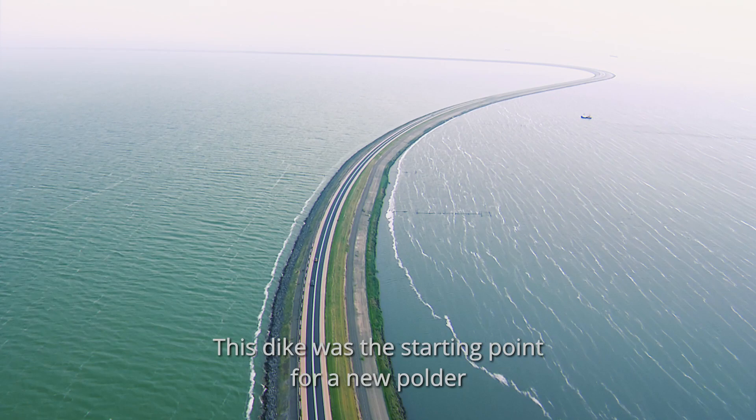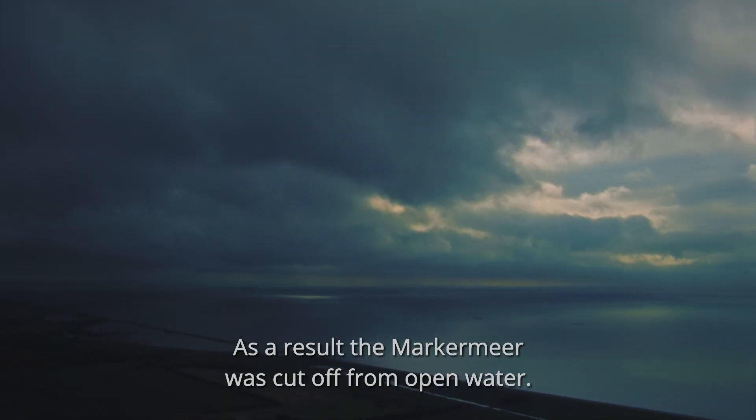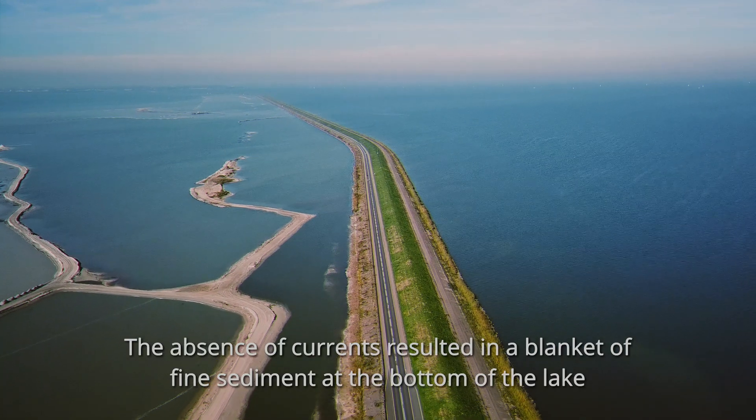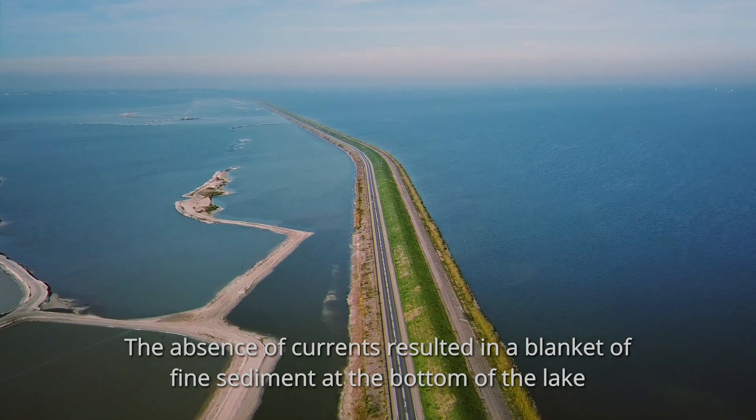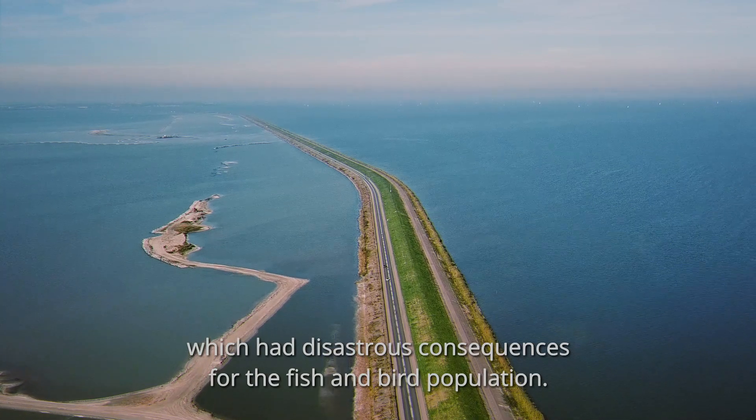This dike was the starting point for a new polder, which, however, was never realized. As a result, the Marker Mere was cut off from open water. The absence of currents resulted in a blanket of fine sediment at the bottom of the lake, which had disastrous consequences for the fish and bird population.